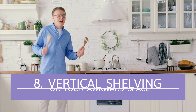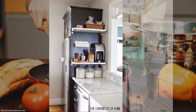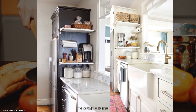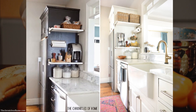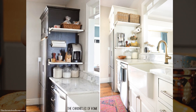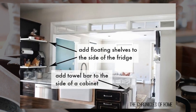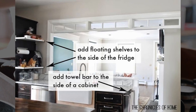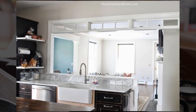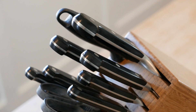Number 8: Vertical Shelving For Your Awkward Space. Vertically positioned floating shelves and towel racks will help you organize items scattered on your countertops. It's more convenient if they're nearby, within easy reach of the sink or your range oven. For example, you can use the bare side of a built-in refrigerator wall to install two to three floating shelves.